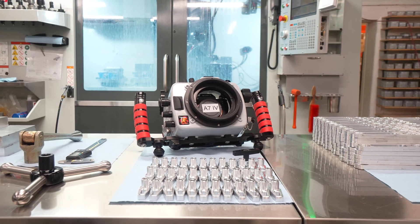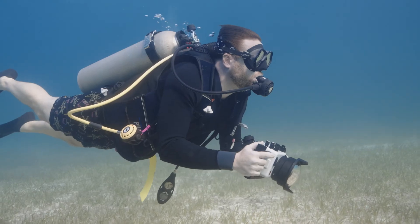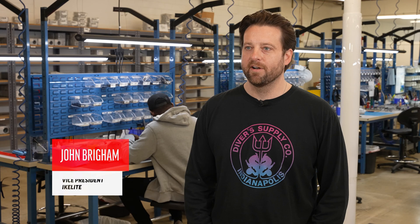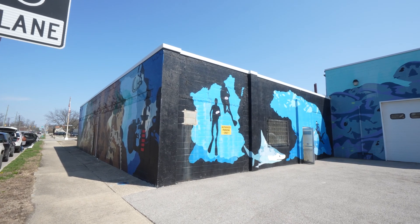Having the ability to shorten the gap between your imagination and having the product and getting to market is extremely important to us. Hi, I'm John Brigham, Vice President here at IkeLight Underwater Systems. We're in our headquarters here in Indianapolis, Indiana.